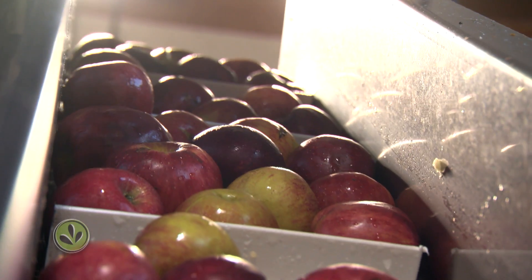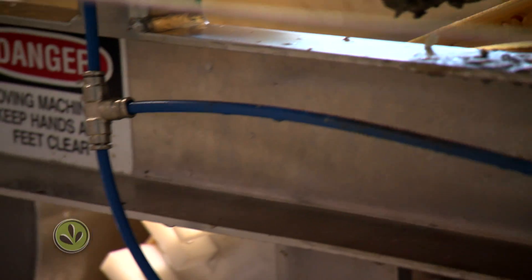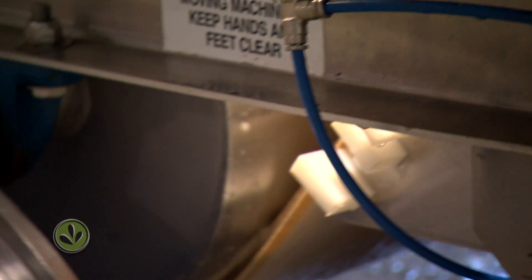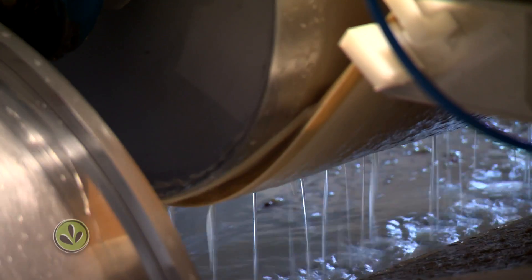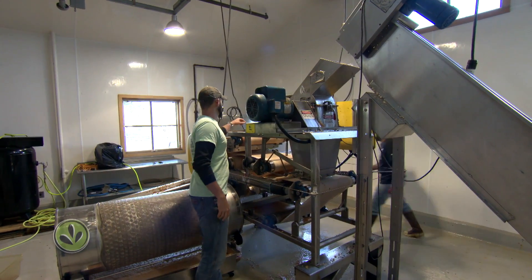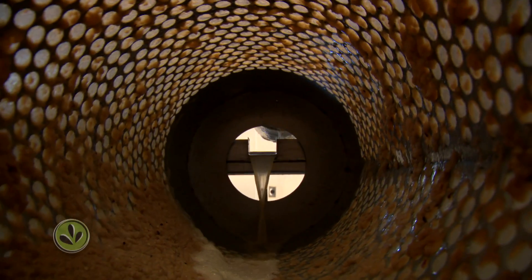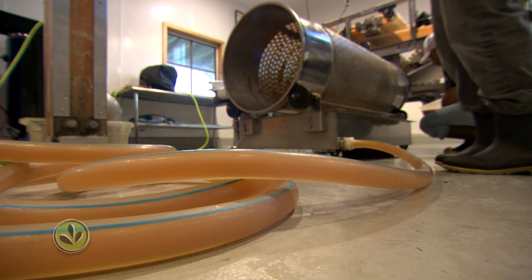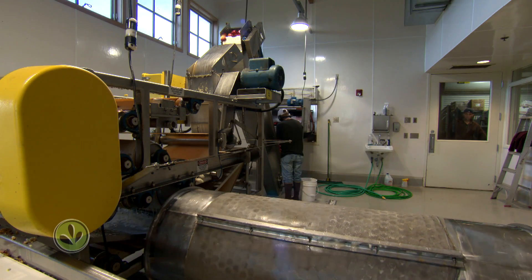For Glacial Till, the hard cider process starts at a cider mill about a half hour from the winery. This is where they get their apple juice. Kimmel Orchards is doing the hard work, because pressing that juice is grueling. We actually start with the juice, and it's a whole lot easier.